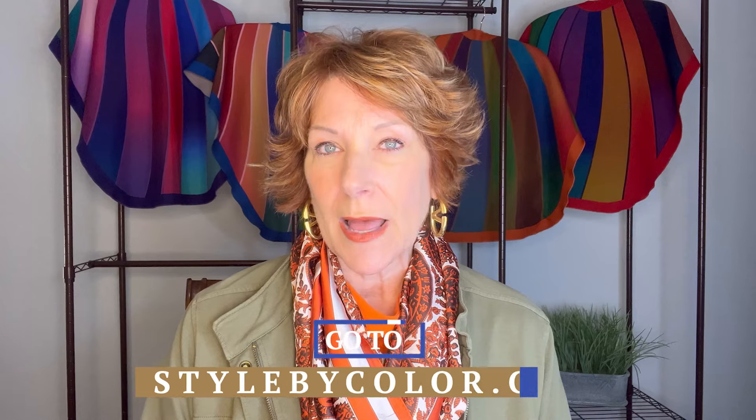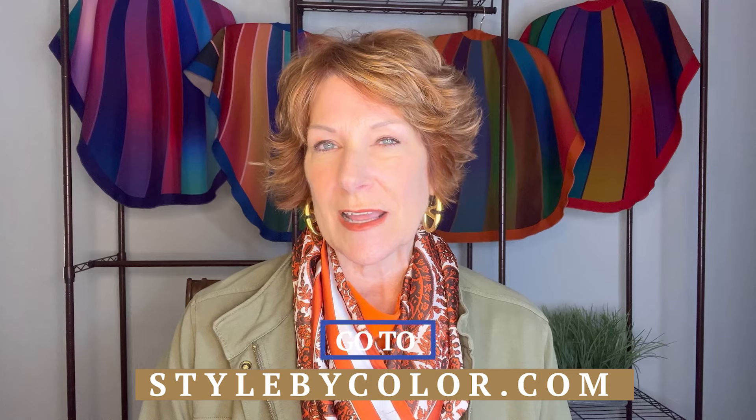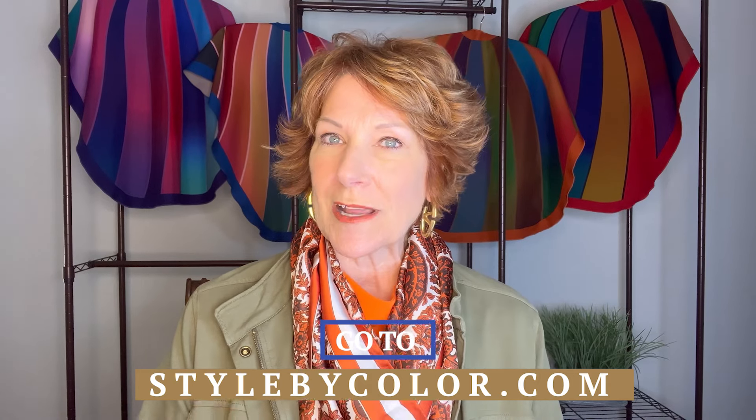Make sure you register — even though it's free, you have to be registered. Go to stylebycolor.com; you'll see a registration link right there, and we also put it in the description below. If you're not on Facebook, we'll send you the recordings. Make sure you join us!